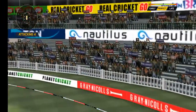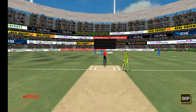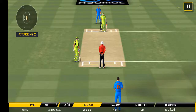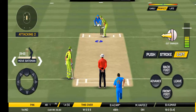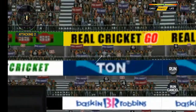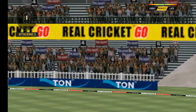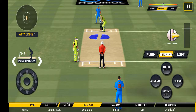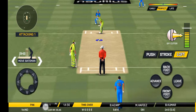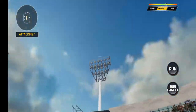That is just magnificent. That is six again. He picked up the length very well. Beautiful length, perfectly executed. That is a beautiful thing to watch.